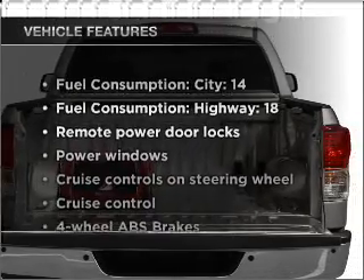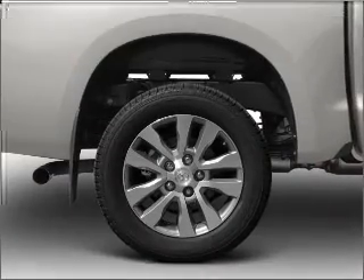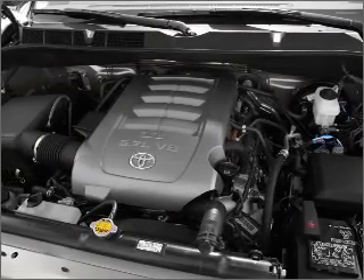Enjoy these notable features that are included in this vehicle: air conditioning, power door locks, power windows, power steering, cruise control, power mirrors, and an AM/FM stereo with an MP3 player.